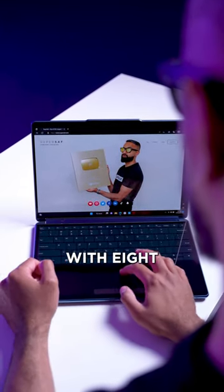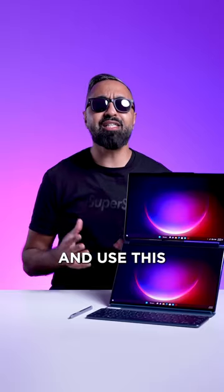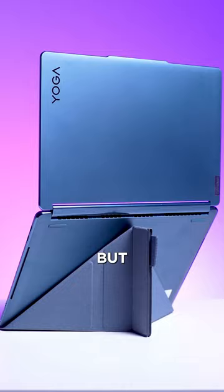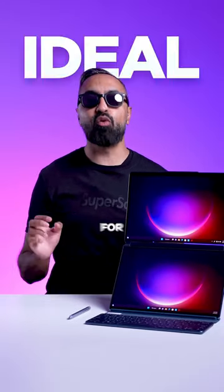You can tap with eight fingers to bring up a virtual keyboard and trackpad on the bottom screen, and use this as a traditional laptop. It also comes with a Bluetooth keyboard, which snaps on easily and lets you further customize your experience. But with the included kickstand, you can position the screens like this, giving you a dual-screen display, making this ideal for multitasking.